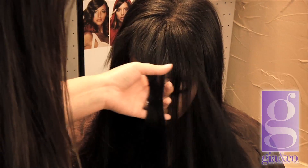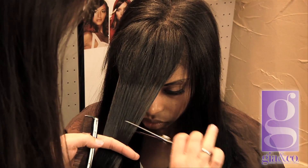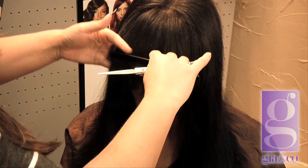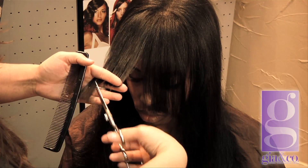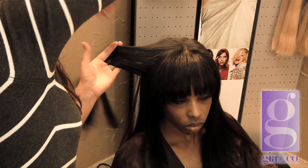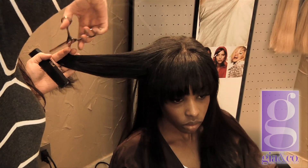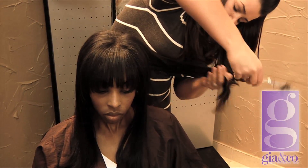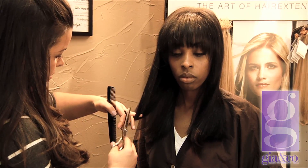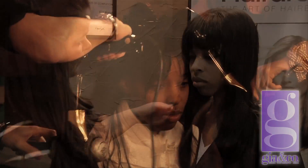We're going to section out these new bangs that I put in and get rid of this excess work. We're going to start long and gradually cut them shorter. Since we are going to keep it a blunt one-length haircut, we're not going to cut a lot of layers. And we are finished with our haircut.